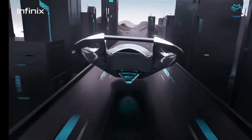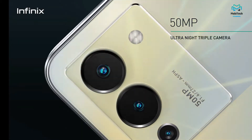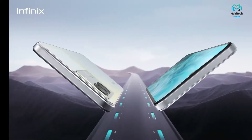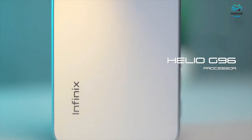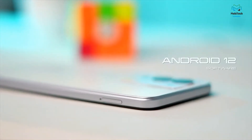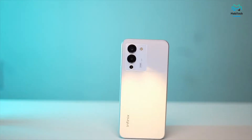Dropping down to the bottom, we do see a USB Type-C port, and you have dual stereo speakers here which sound pretty great. Apart from that, you also still have your headphone jack, though it's not quite aligned to the actual frame — but at least you still have the headphone jack.